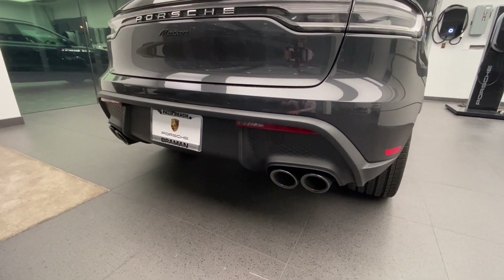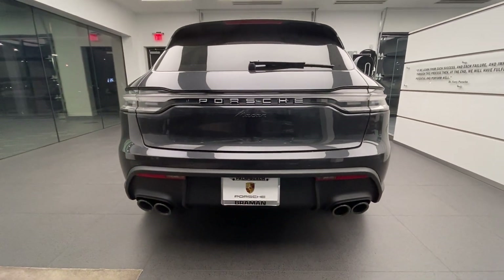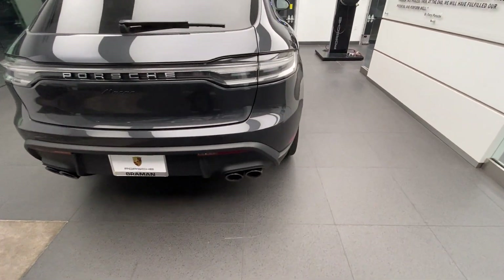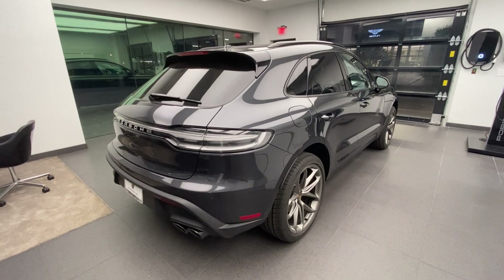Looking very sporty, very cool — what a beautiful look it is here on the back end. This one has the optional sport tailpipes finished in high gloss black and the clear tail lights on the back, but the rest of the vehicle on the back end is standard.